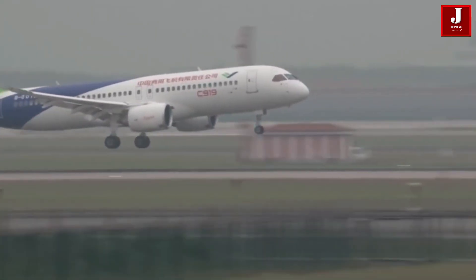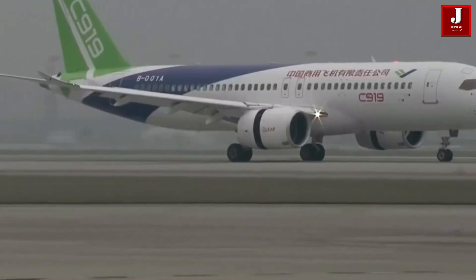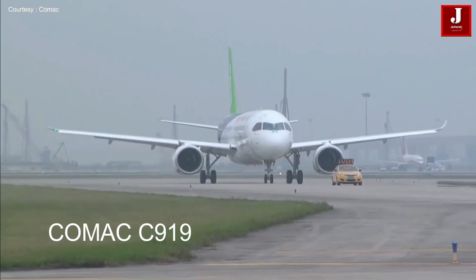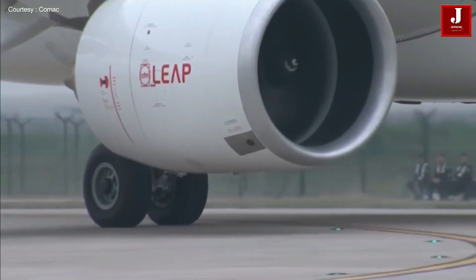The C919 design flew for the first time in May 2017. This aircraft is aimed at the 150 to 200 seat single-aisle market, which the Boeing 737 and Airbus A320 families are currently dominating.